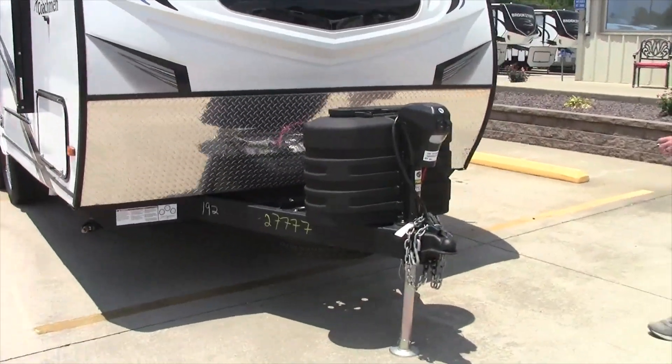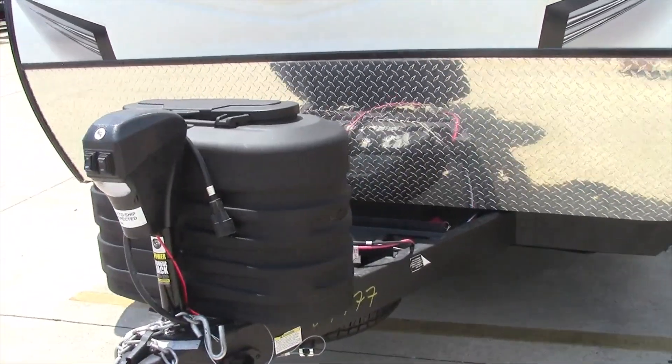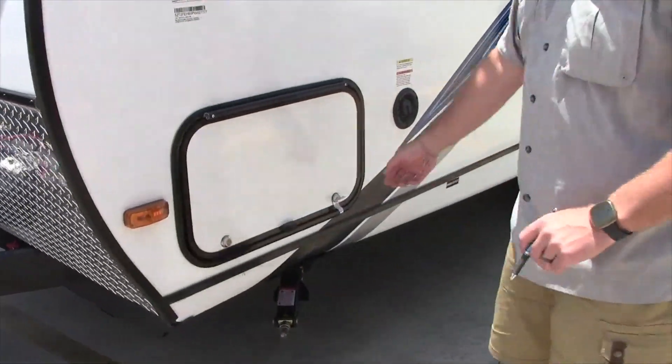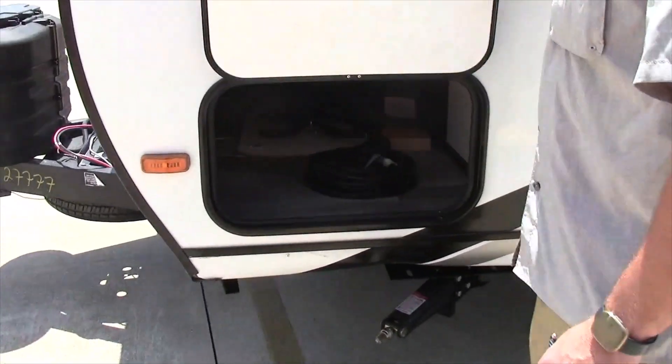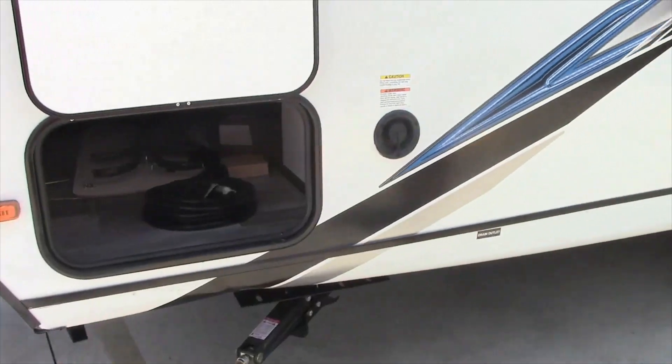This is one of my favorite floor plans. This unit comes with the dual 20-pound tanks, spare tire, and a Group 24 battery. It has the four-point manual stabilizer jacks, pass-through front storage. This is a 30-amp camper.